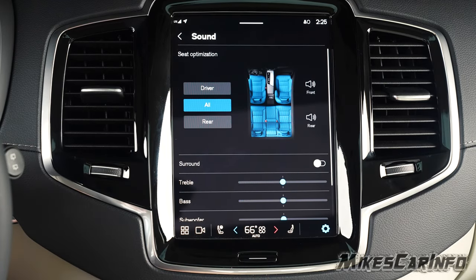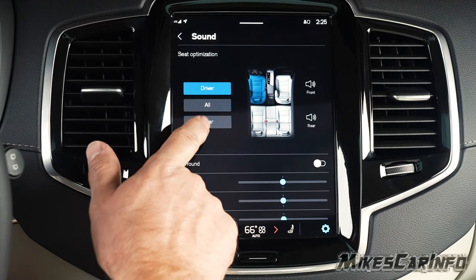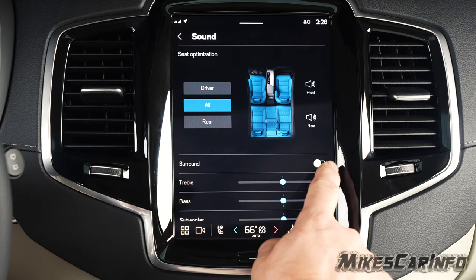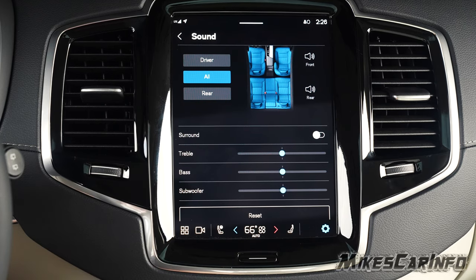Sound settings let you choose where the audio is focused — front or back, driver only, or everyone. So if the kids are listening to something in the rear you're not fond of, you can have the sound focused to the rear so you don't hear it as much in the front. You can also adjust surround sound, treble, bass, and subwoofer, and reset it all as well.